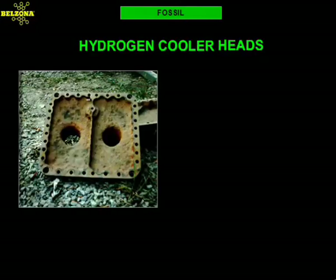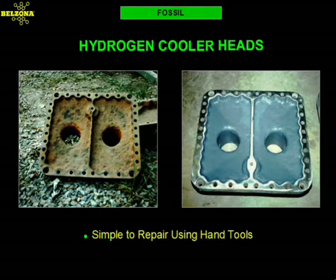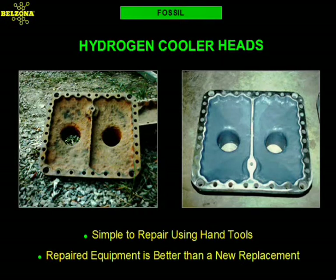This hydrogen cooler head exhibited the typical problems associated with erosion corrosion. The wear and pitting rendered it useless. But with Belzona, this equipment can be reclaimed and put back in service with the use of simple hand tools. The Belzona solution in many cases is better than the conventional component replacement. Once a damaged component is fixed with Belzona, it will no longer suffer from the relentless attack from erosion corrosion.